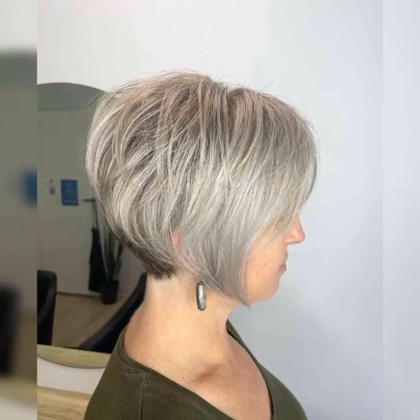Some styles may require more frequent trims and styling than others. Overall, short bob hairstyles are a stylish option for those looking to switch up their look. Whether you choose a classic bob, a textured bob, or a layered bob, there is a style out there for everyone.